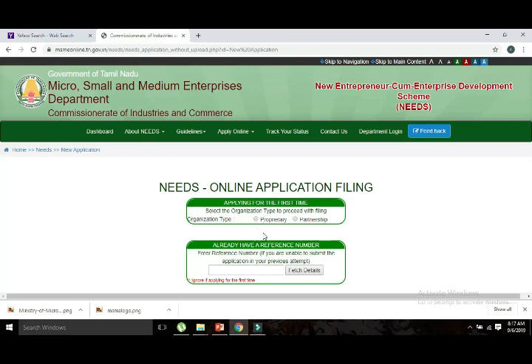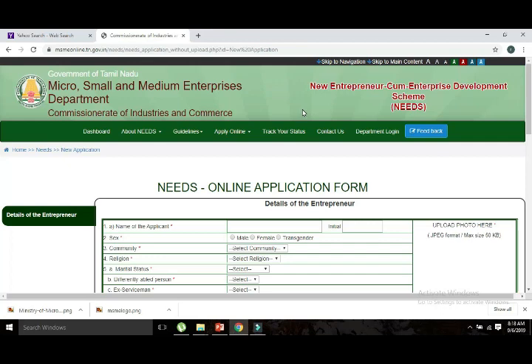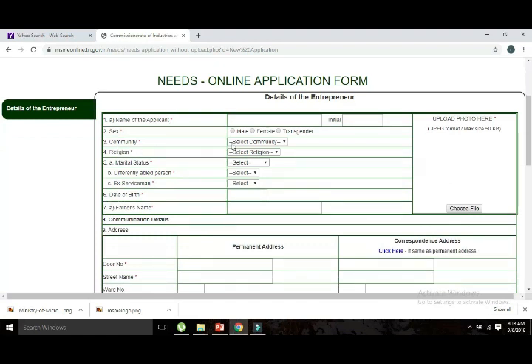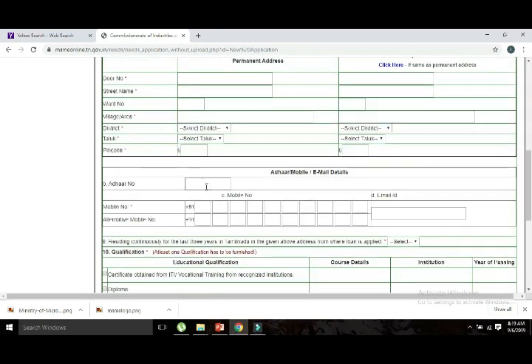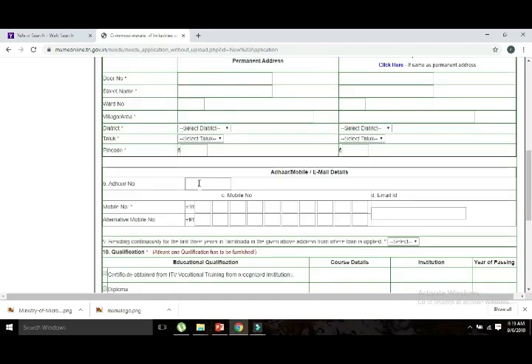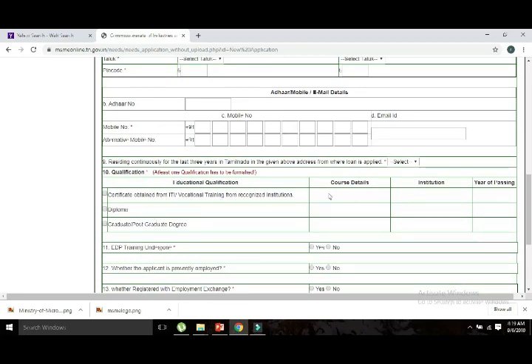You need to make a choice of partnership type — I am going to take 'Individual.' You have to fill in the full documents and full details. If you fill it with all the details, then add your photo, ID address, and mobile number.